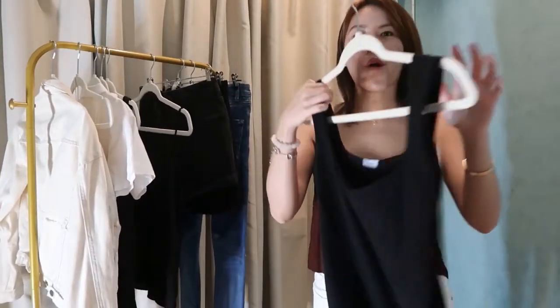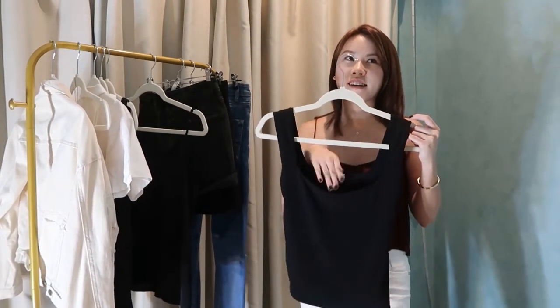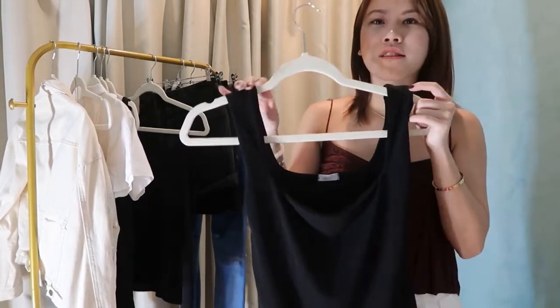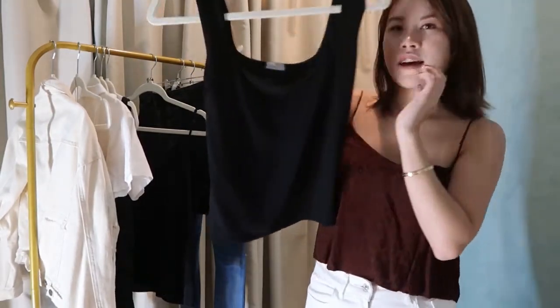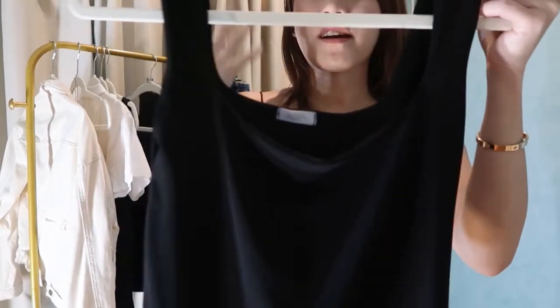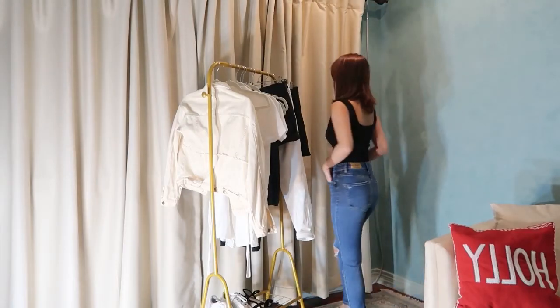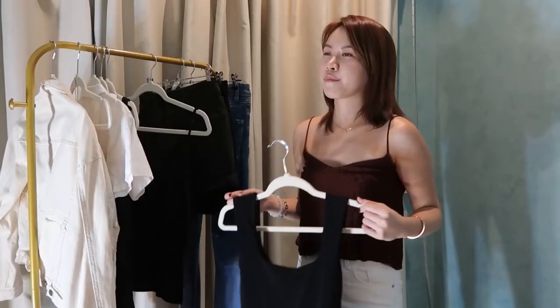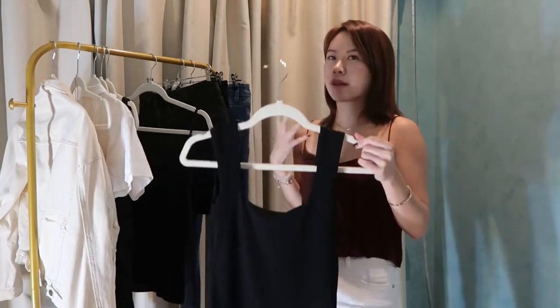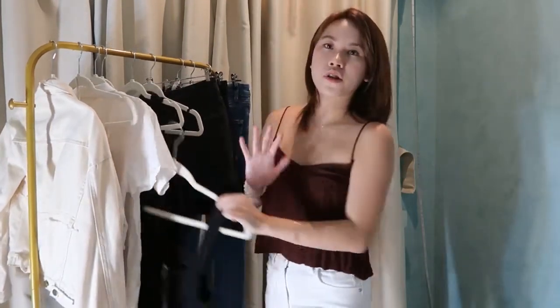The next one is square tops. I think square tops really took off this year — they're so huge, like everyone has them. And I think it has actually become a staple of mine. I love this kind of fabric; I think it's called ITY, if I'm not mistaken. I love how it hugs your body versus a cotton one.